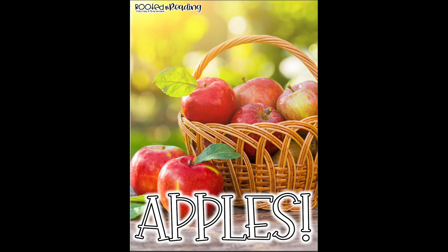Now I wonder if all apples are red. Let's wonder as we read this nonfiction story. Remember, nonfiction means it is a real story with real information.